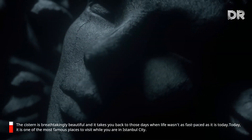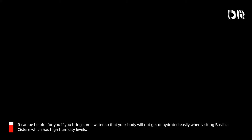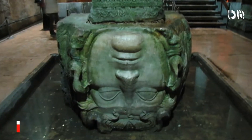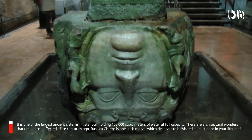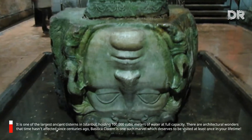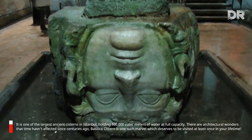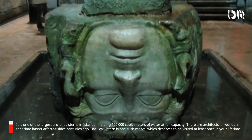Today, it is one of the most famous places to visit in Istanbul. It can be helpful to bring some water so that your body will not get dehydrated when visiting the Basilica Cistern, which has high humidity levels. It is one of the largest ancient cisterns in Istanbul, holding 100,000 cubic meters of water at full capacity — an architectural wonder that time hasn't affected since centuries ago.